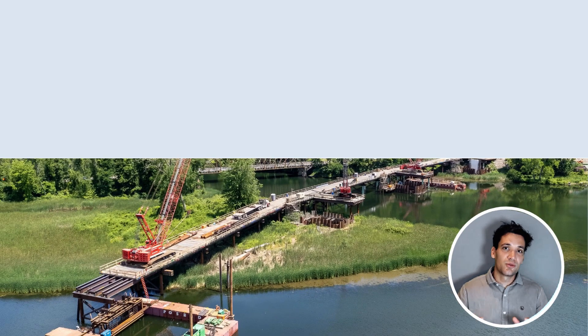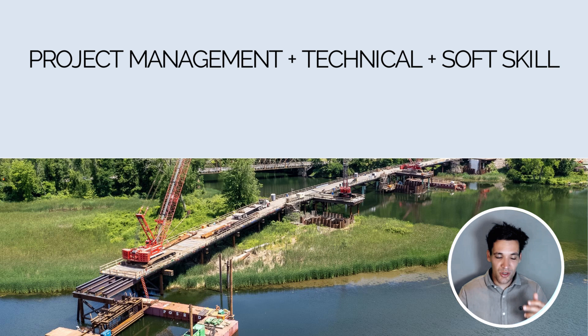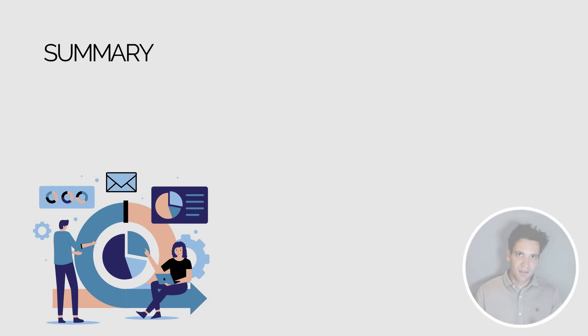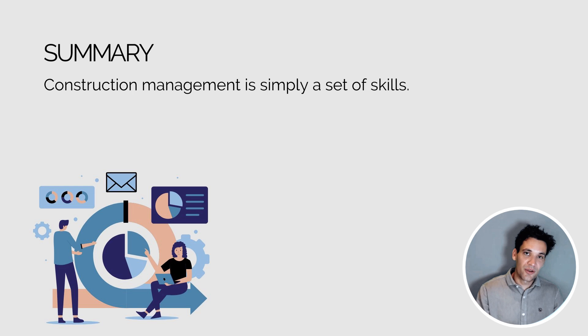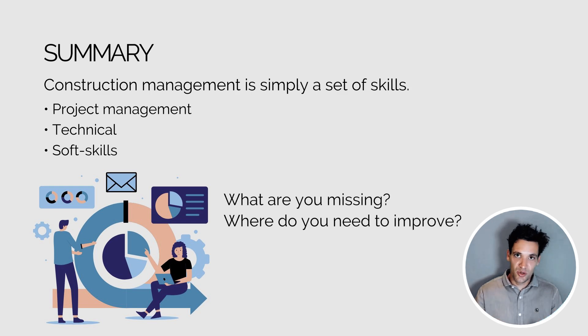Going back to our bridge construction example: when we combine project management skills, technical skills, and soft skills, we get the ability to convince the client and the project team that the precast method is the preferred solution. We can communicate our ideas, present them, and negotiate to achieve the optimal outcome for the project. Construction management is simply a set of skills. You don't need 25 years of experience — you need to identify where your weaknesses are, learn the theory, and then deliberately practice and continually improve. The three sets of skills are project management skills, technical skills, and soft skills. Ask yourself: what are you missing and where do you need to improve?